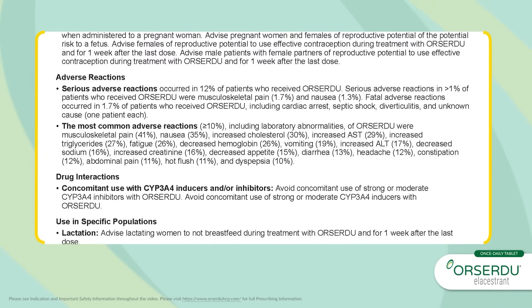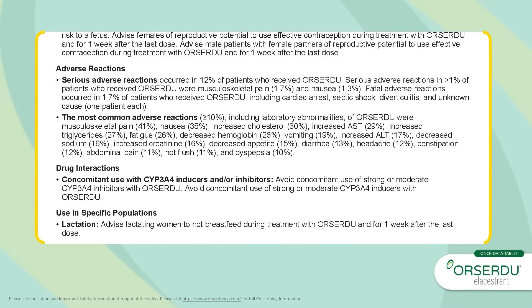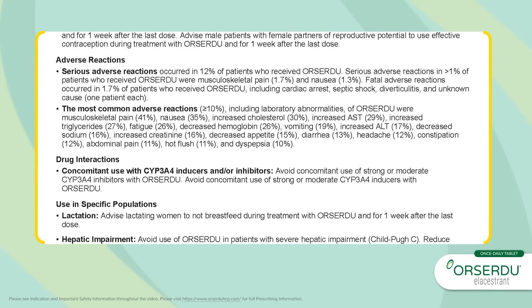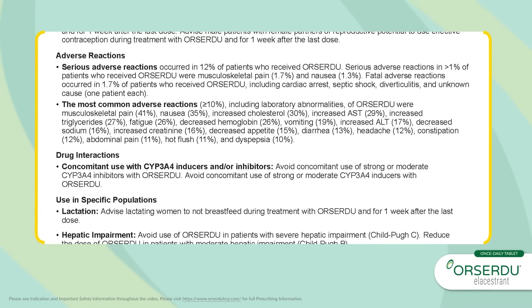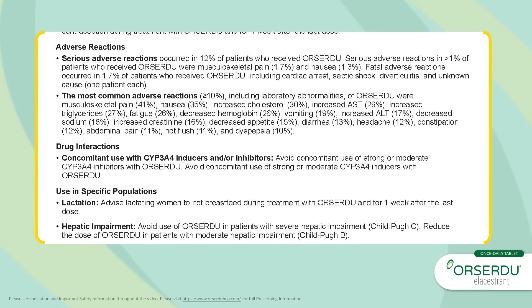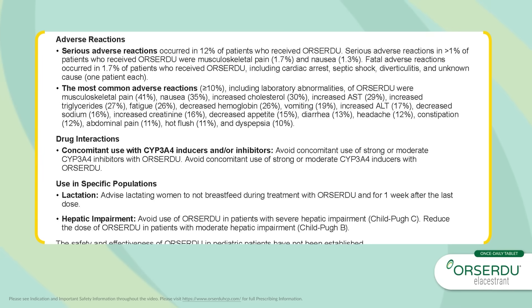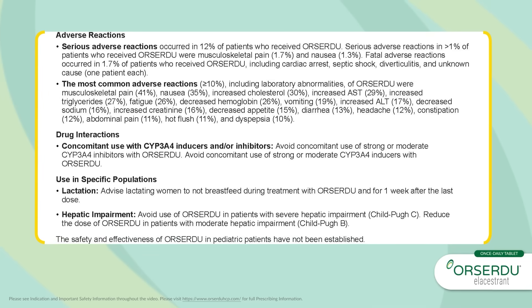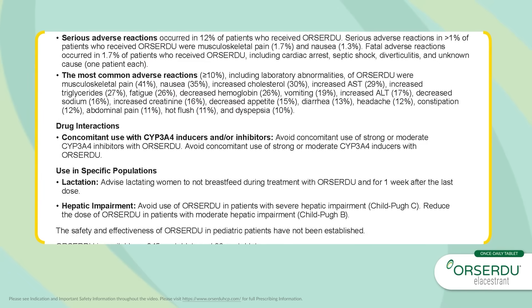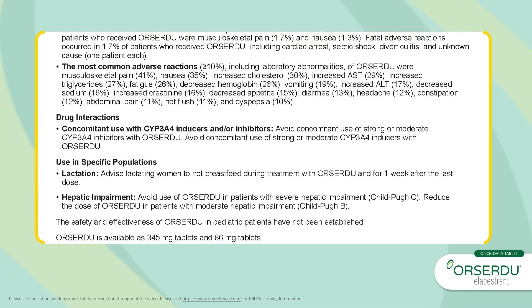The most common adverse reactions (≥10%), including laboratory abnormalities, of Orsardu were: musculoskeletal pain 41%, nausea 35%, increased cholesterol 30%, increased AST 29%, increased triglycerides 27%, fatigue 26%, decreased hemoglobin 26%, vomiting 19%, increased ALT 17%, decreased sodium 16%, increased creatinine 16%, decreased appetite 15%, diarrhea 13%, headache 12%, constipation 12%, abdominal pain 11%, hot flush 11%, and dyspepsia 10%.